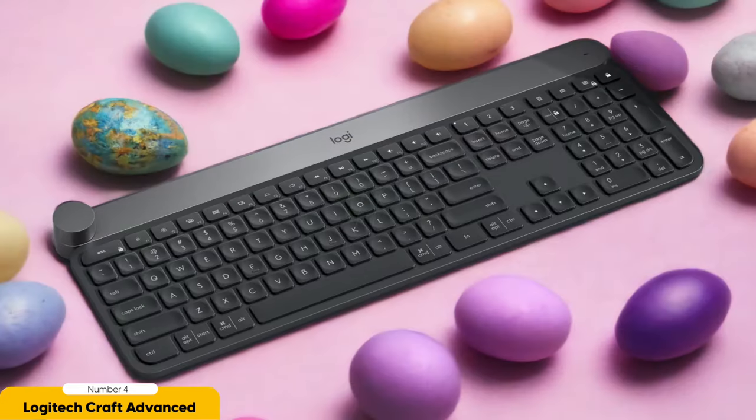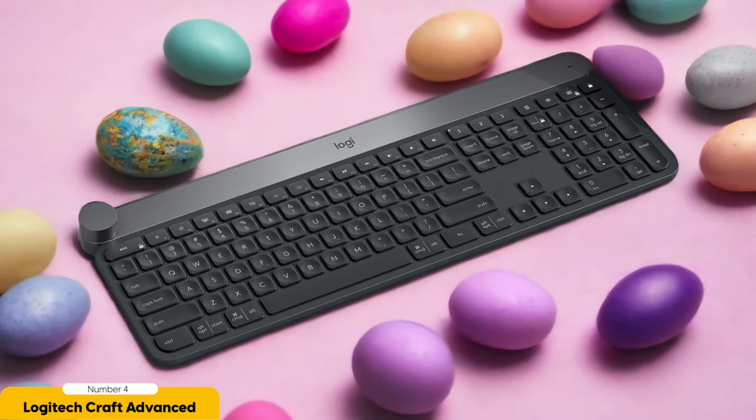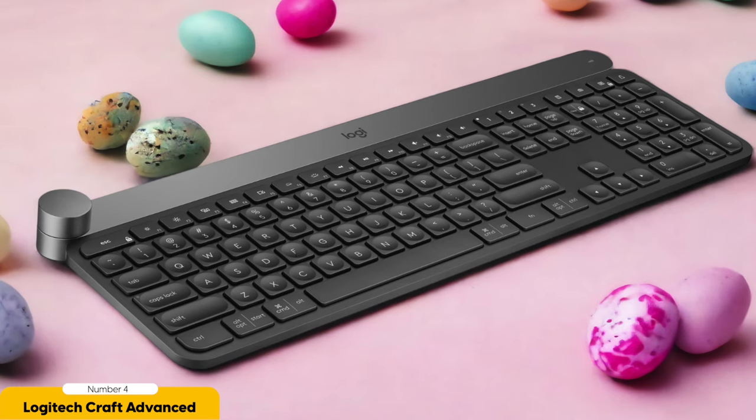But wait, there's more. The Craft Advanced Keyboard has a customizable scroll wheel that's basically the cherry on top. This little gem allows you to control settings and functions within your favorite creative applications. Need to zoom in on your masterpiece in Photoshop? Just give that scroll wheel a twirl and voilà — it's like having a magic wand at your fingertips.